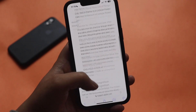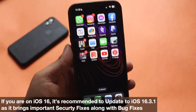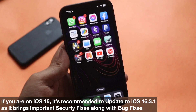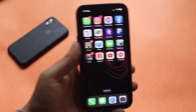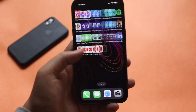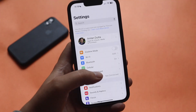So, should you update to iOS 16.3.1? I would say yes — especially for the security updates alone. If you've been facing iCloud issues, definitely update. Even if you haven't, the security fixes in this update are a good reason to update your iPhone to iOS 16.3.1.